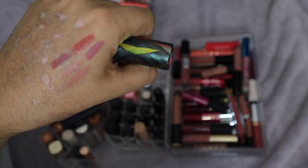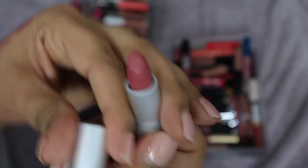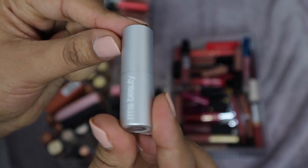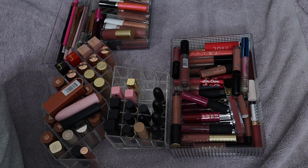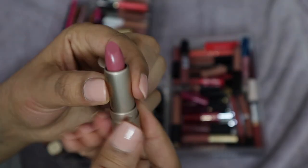This is by RMS Beauty in the shade Temptation. I've swatched it but I don't think it's a shade I'll keep — maybe I'll see if my mom wants it. It's a matte lipstick, it's really pretty, but I just don't need to keep it, so I'll put it in my friends-and-family pile. Then this one from Bare Minerals in the shade Honesty — I haven't swatched it but it's a really really pretty shade. I don't think I'm going to use it though, so I'll put it in my giveaway pile.